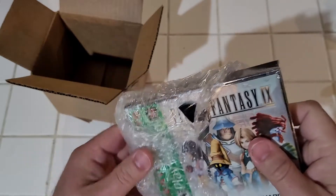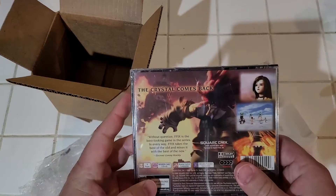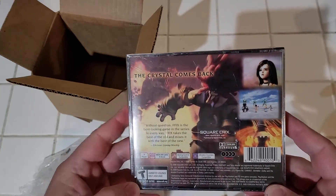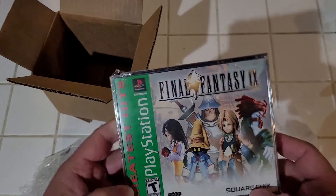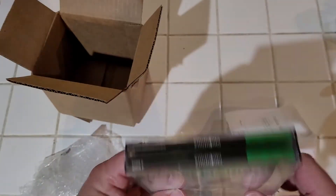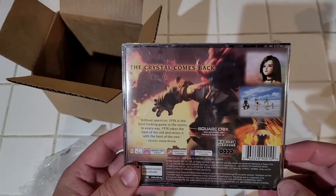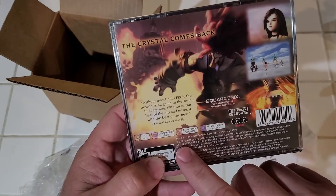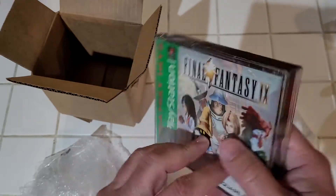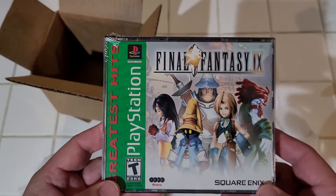What's in it — you can probably already tell through the bubble wrap packaging — is a brand new, never-sold copy of Final Fantasy 9. What's fascinating to me is that apparently Square overestimated the demand for this game for the PlayStation Greatest Hits release, and they made more copies than they could sell. So these are just sitting in a warehouse in Nevada to this day, 21 or 22 years later — Square Enix copyright 2000.